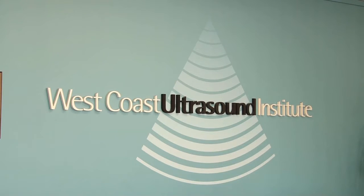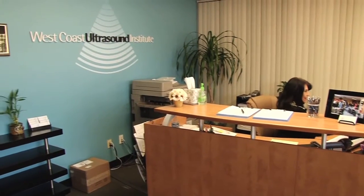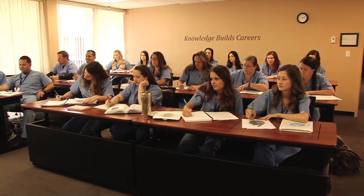Hi, I'm Sean Mardian. I'm a lecturer here at West Coast Ultrasound Institute. Here, we're very accountable for our students. It gives us a chance to inspire them, give them some professionalism. This school in particular takes real good care of their students.